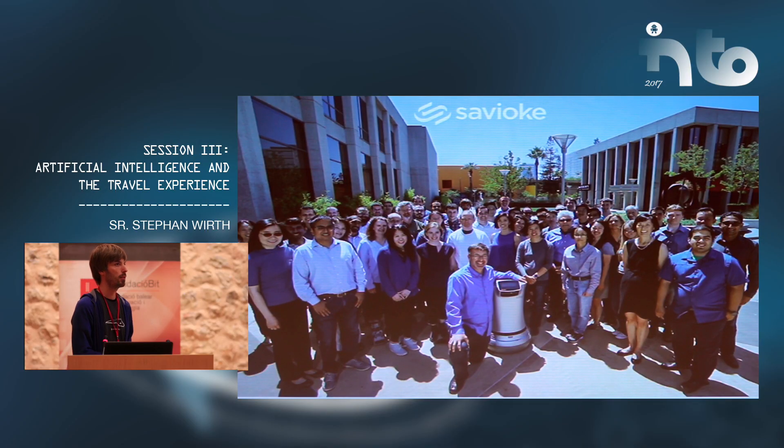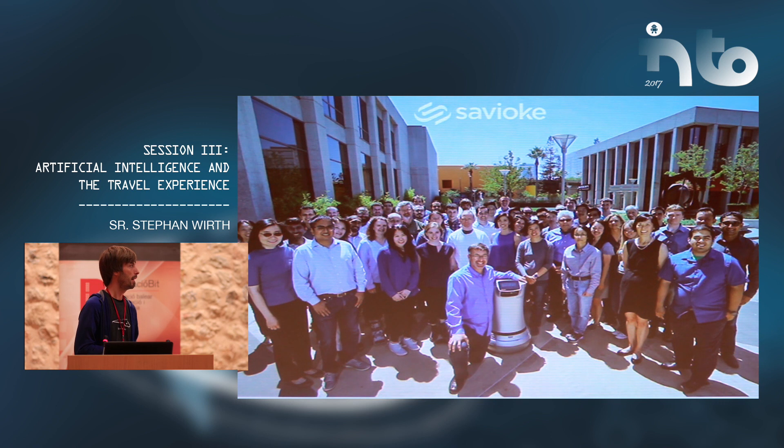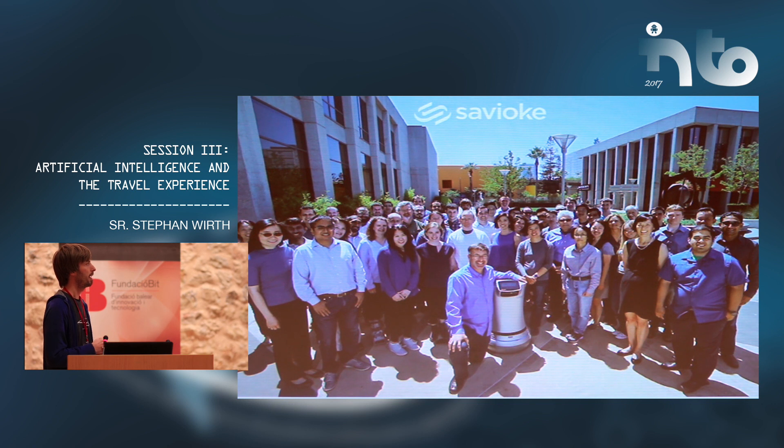First, I want to introduce you to Saviok. Saviok is a venture-funded company based in San Jose, California. We founded the company with less than 10 people four years ago in 2014. All members were previously working at a robotic think tank called Willow Garage. And now we are over 50 people all around the globe with people in Singapore, Australia, and Argentina.